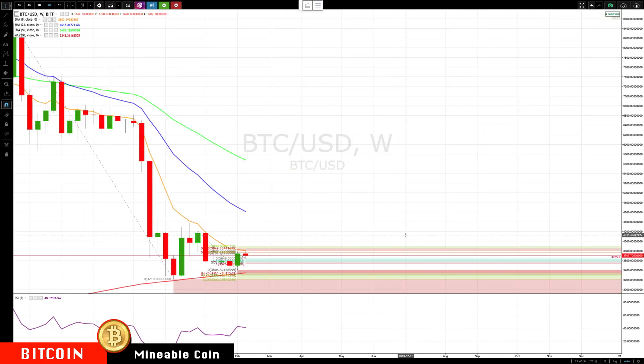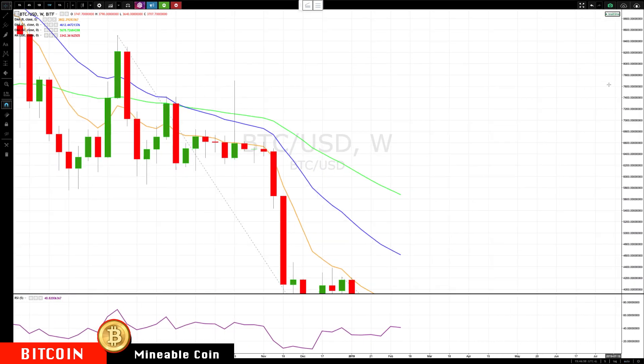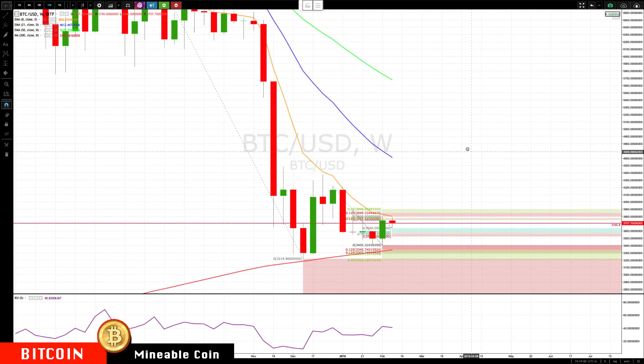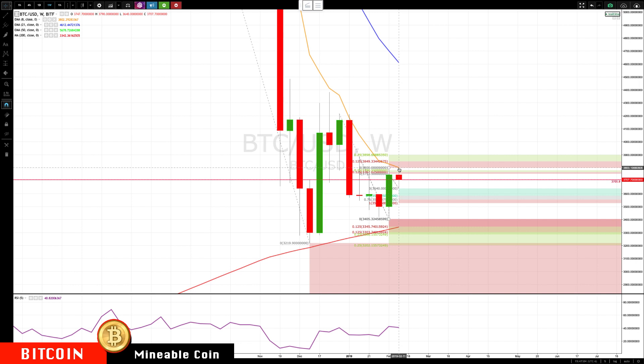Let's switch over to the weekly — we haven't looked at the weekly for a while. Here we go. Even with this rally back up, we're just at the bottom of the weekly rotation zone. It looks pretty impressive on the daily or even the four-hour, but on a weekly basis we've only gotten back to the bottom of the rotation zone.